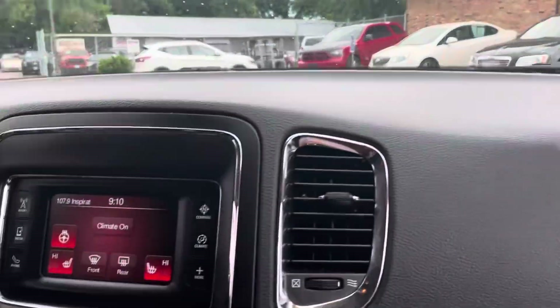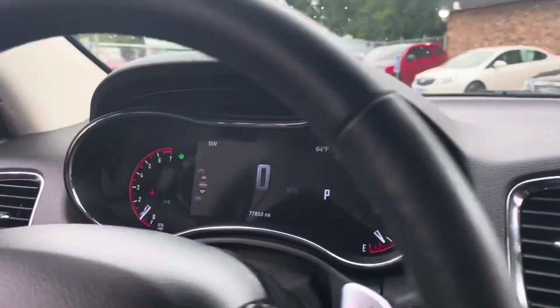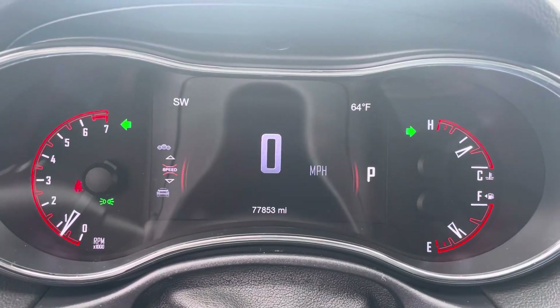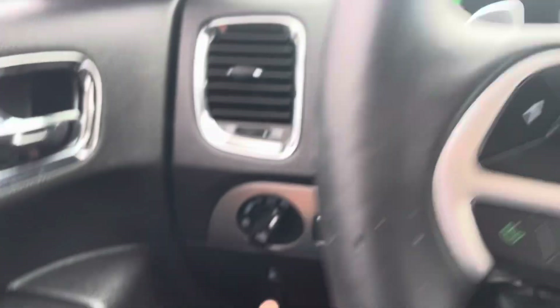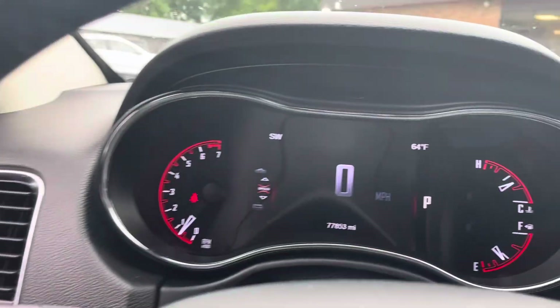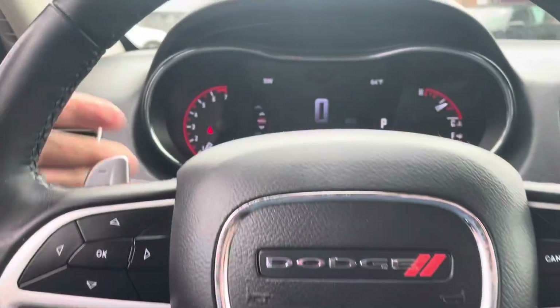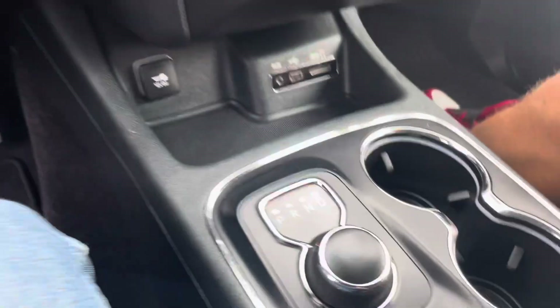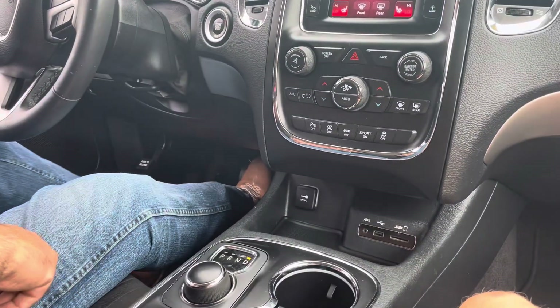Welcome inside the Durango SXT. On the cluster of the vehicle, this one's got really good miles — 77,853. No misfire, no hesitation. I've got all the lights on to show you that they're working, or you can just put it in auto. This vehicle does have paddle shifting and it is an eight-speed transmission. Very simple to operate, and if you want to paddle shift, you can.